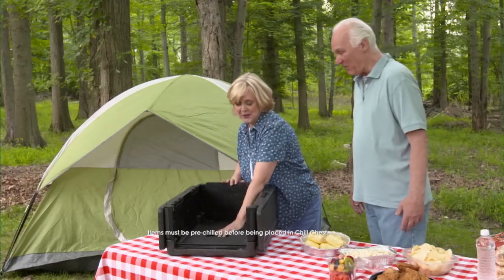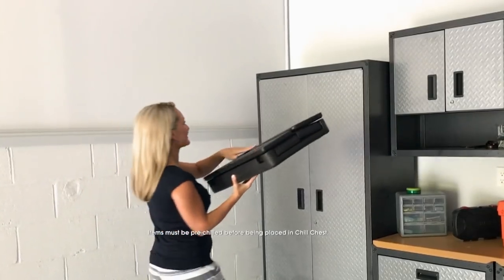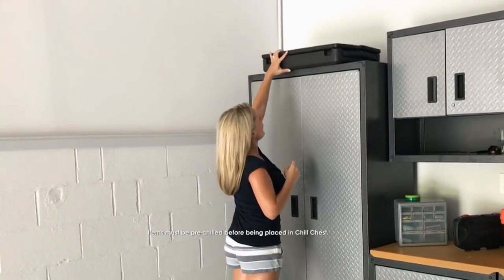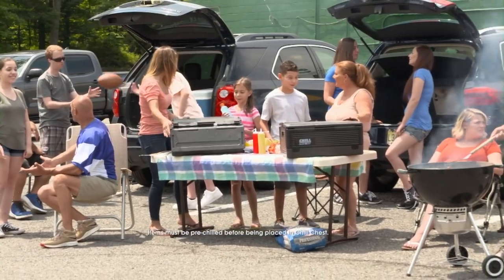You can collapse the cooler to store when it's not in use. The lightweight design is easy to tote around all season long. Grab your family, friends, and the Chill Chest Deluxe cooler, and now you're ready to go. Get it right here at HSN.